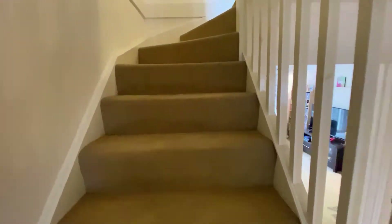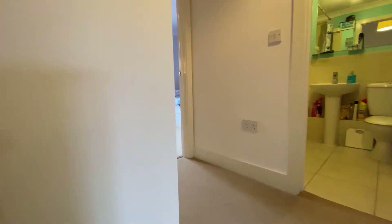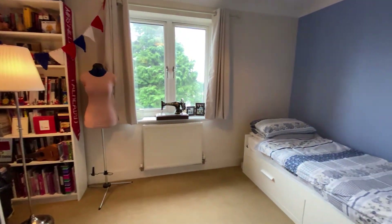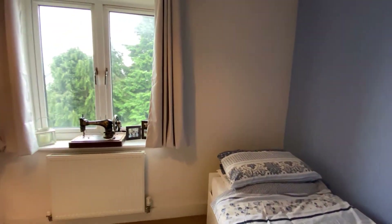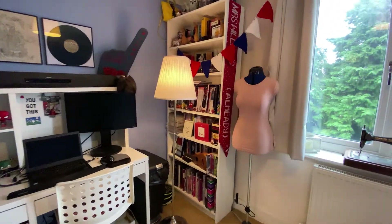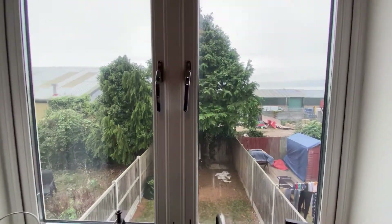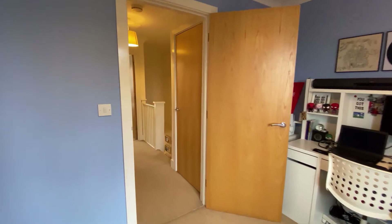So let's go upstairs where we're going to find two bedrooms and the main family bathroom. It's worth noting we've got an ensuite to the main bedroom, but let's start in bedroom number two — you can see a lovely sized room currently organised as a nice guest bedroom with office space as well, a really nice sized second bedroom. You've got a little view out looking over the rear garden, not overlooked from the rear, nice and private, with a nice sunny aspect.